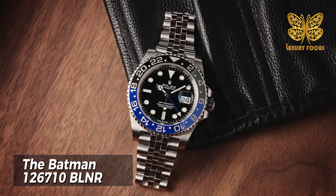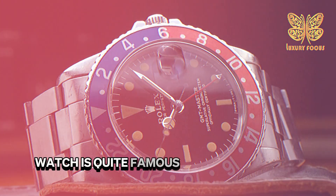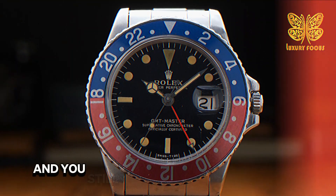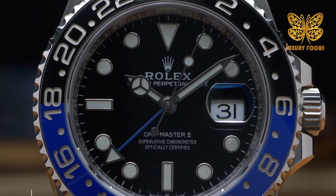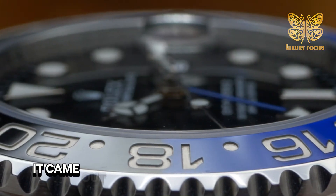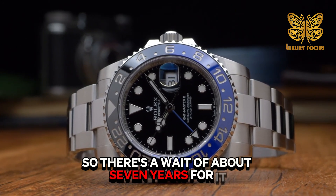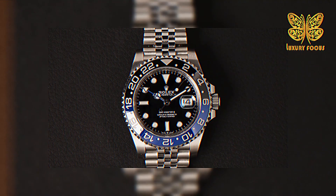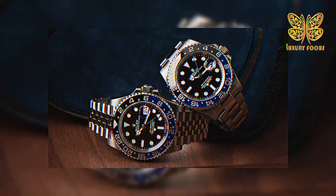The Batman, reference 126710BLNR. We all know the Rolex Pepsi watch is famous for having a long waiting list. But if you don't want to wait around 20 years for the Pepsi model and still like how it looks and works, you can consider the GMT-Master II 126710BLNR as a good alternative. People call this one the Batman model. It came out in 2019 with a Jubilee bracelet, and many people want it, so there's a wait of about seven years — shorter than the Pepsi, but still pretty long. If you're not super patient, you might be able to buy a pre-owned 126710BLNR without waiting for years.